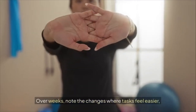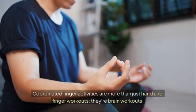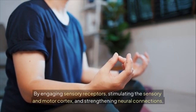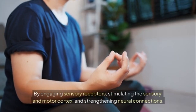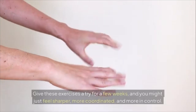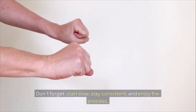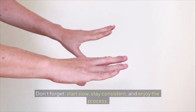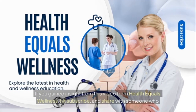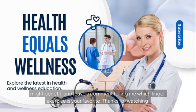Some people find finger exercises mindful or meditative, reducing stress and improving mood. Encourage consistency over weeks — note the changes where tasks feel easier, movements more precise, and attention better sustained. Coordinated finger activities are more than just hand and finger workouts; they are brain workouts. By engaging sensory receptors and stimulating the sensory and motor cortex, they support cognition, memory, focus, and motor skills. Give these exercises a try for a few weeks — you might just feel sharper, more coordinated, and more in control. Start slow, stay consistent, and enjoy the process. Hit subscribe and share with someone who might benefit!